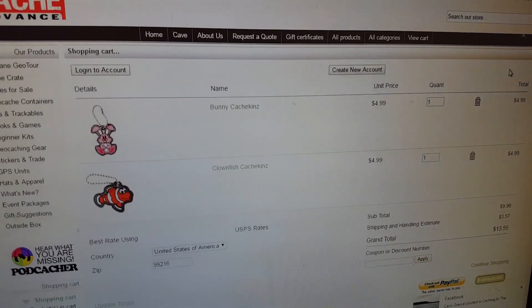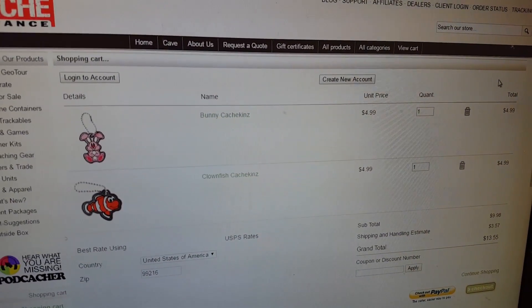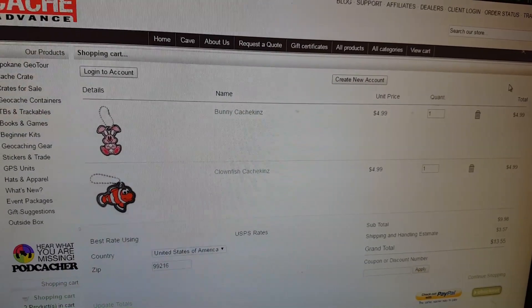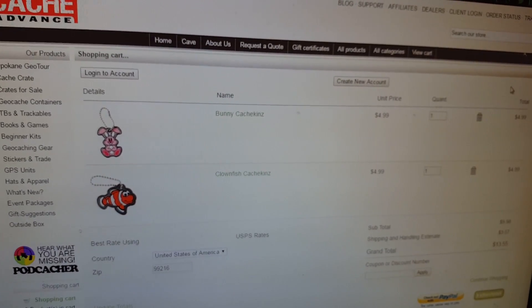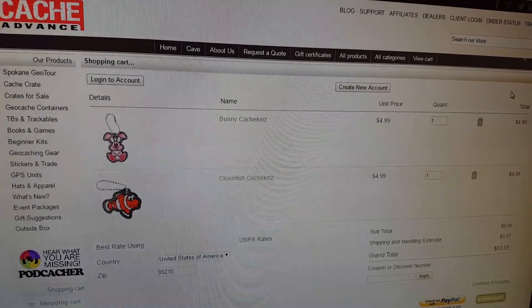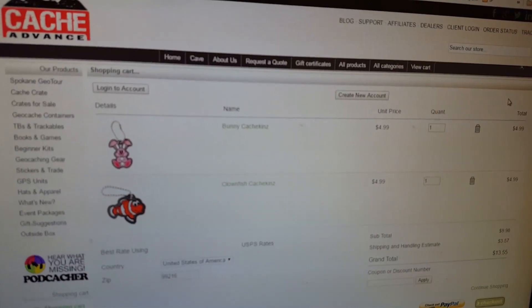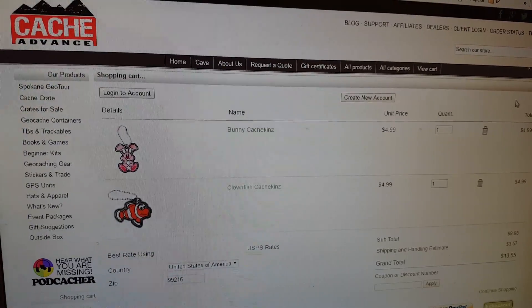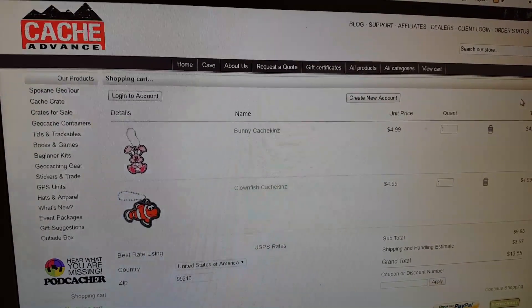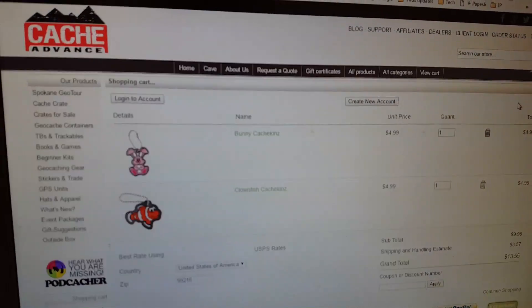I felt a little cheap about doing shipping, so I came up with a good idea. I'm going to have Lisa drop these in the cache at the Cash Advance — the Cache Cave there — and have them race back to my location to see which one can get here faster and how long it takes, instead of going the snail mail route.